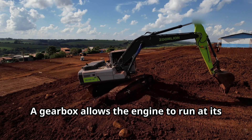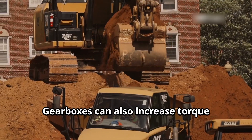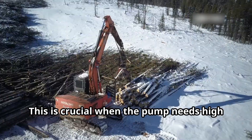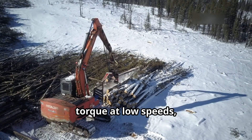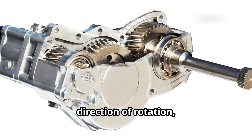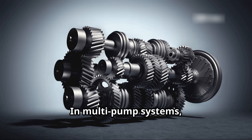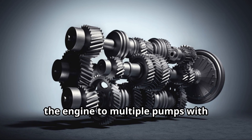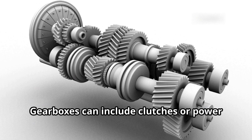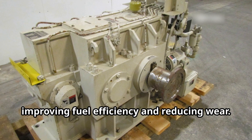A gearbox allows the engine to run at its optimal speed while adjusting the pump speed to match system requirements. Gearboxes can also increase torque delivered to the pump, especially during startup or heavy load conditions — crucial when the pump needs high torque at low speeds. Some gearboxes allow reversing the direction of rotation, useful for certain pump configurations or dual-function systems. In multi-pump systems, a gearbox can help distribute power from the engine to multiple pumps with different speed and torque requirements. Gearboxes can include clutches or power takeoffs to engage or disengage pumps as needed, improving fuel efficiency and reducing wear.